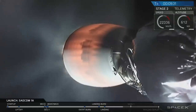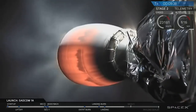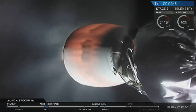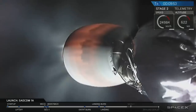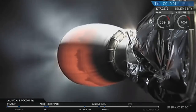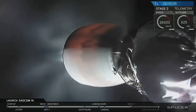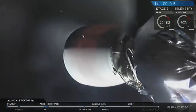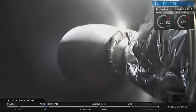Once SECO happens in about 45 seconds, the next big event is going to be payload separation, happening at T plus 12 minutes and 39 seconds. Second stage engine power off coming up in 10 seconds. And there it is — the second stage engine has shut down. We're now waiting for confirmation that the stage is in a good orbit, exactly where we intended to be.